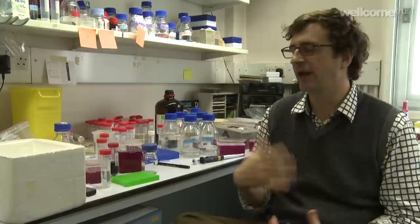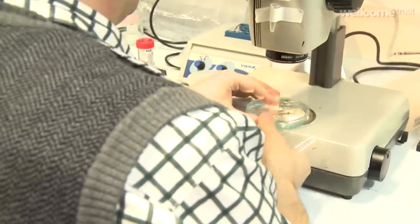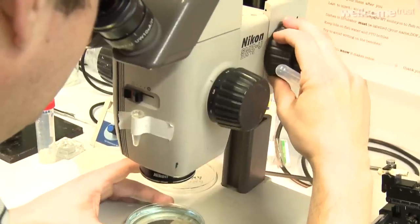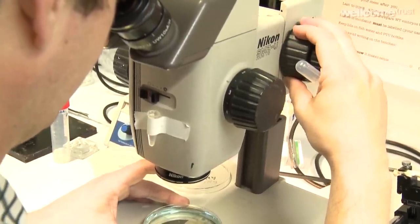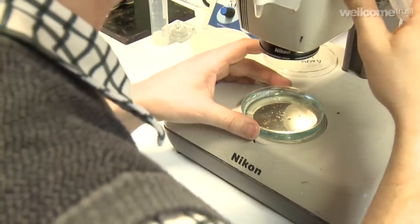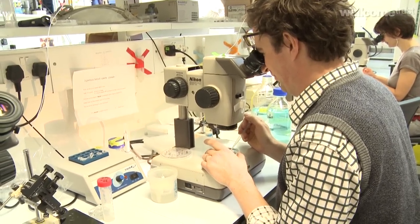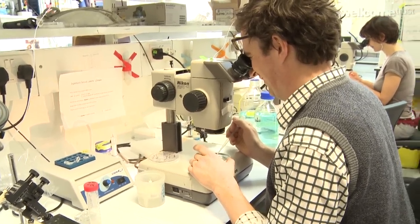We make a transgene — a construct that will insert itself into the genome — and we inject that at an early stage, then produce a line of zebrafish which is a genetically stable population. Then we can look at the embryos produced by those adults and examine them with a confocal microscope.